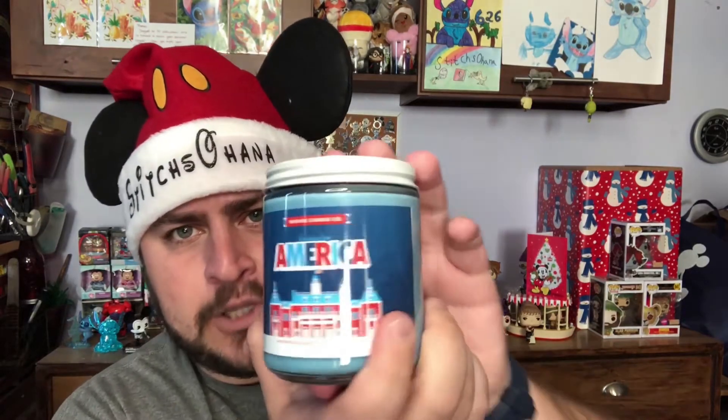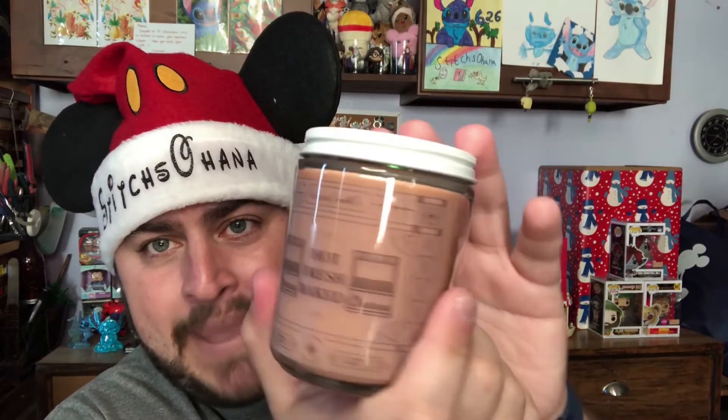Now for the giveaway! The Stitches Ohana Santa hat is on, which means I can officially add an item to the giveaway box. The options are: the blue raspberry America candle, Boulevard Brews — nope, that one stays with me — or Hot Fresh Baked Churros, or the Hard Worker Tiana citrusy lemon candle.